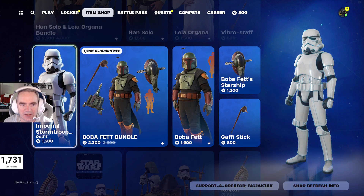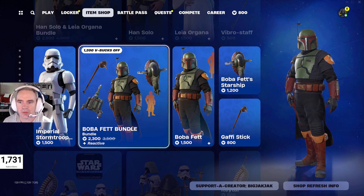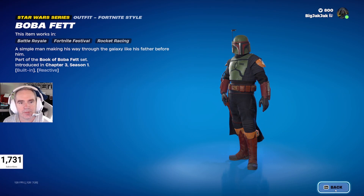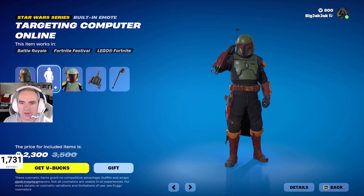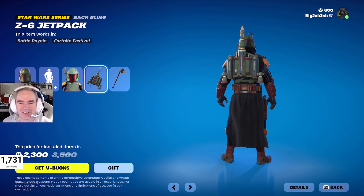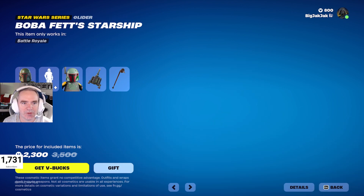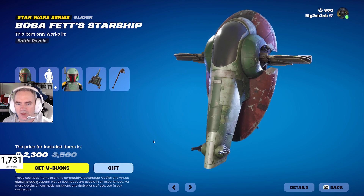We got Imperial Stormtrooper back in — 1,500 V-Bucks for that. The Boba Fett bundle for 2,300 V-Bucks. He's the greatest bounty hunter ever. His back bling is, of course, his jet pack, and the Gaffy Stick is his pickaxe. The Lego minifigure looks pretty dope. And then Boba Fett's ship — Slave 1? Slave 2? Anyway.